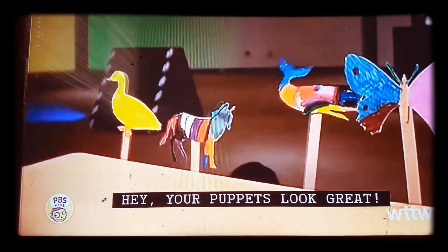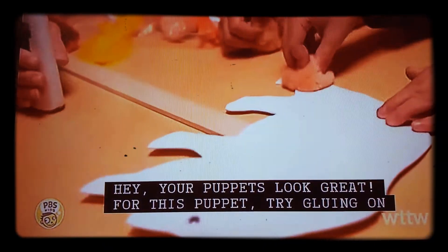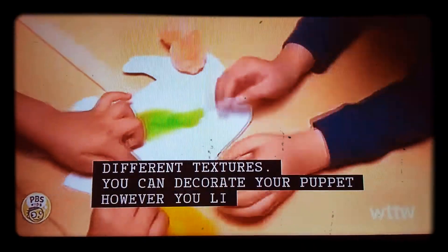Hey, your puppets look great! For this puppet, try gluing on different textures — you can decorate your puppets.